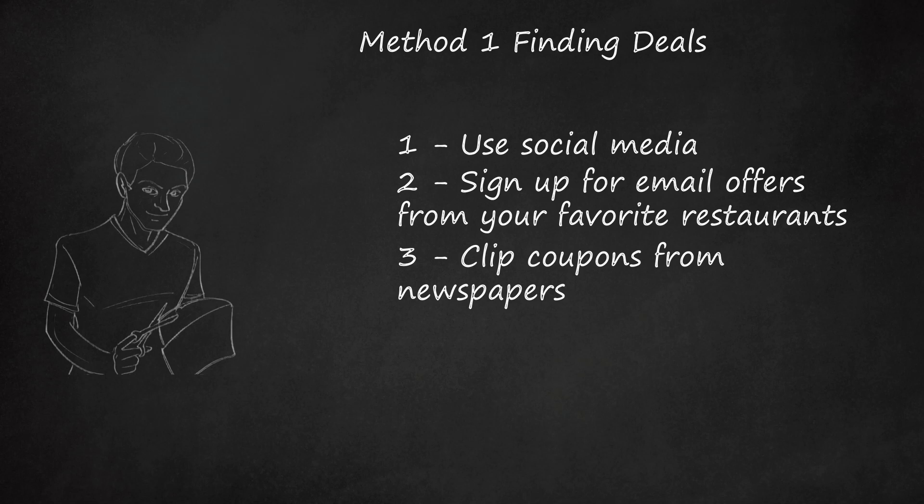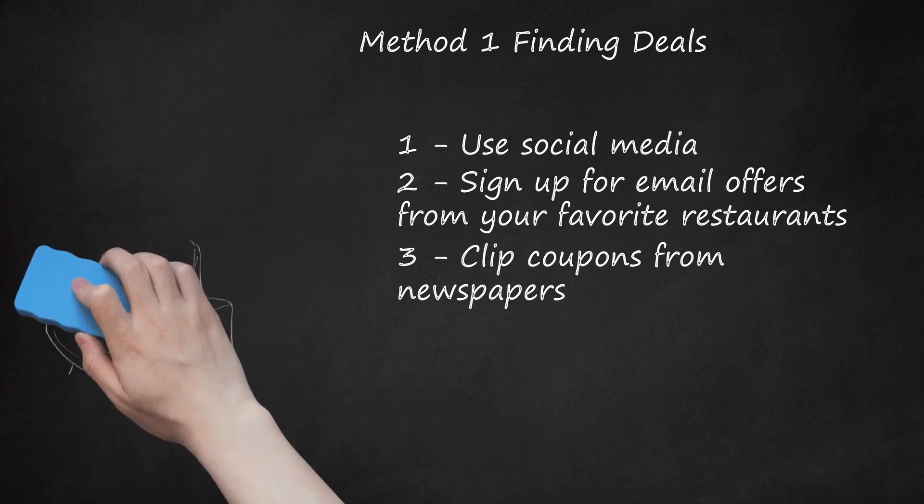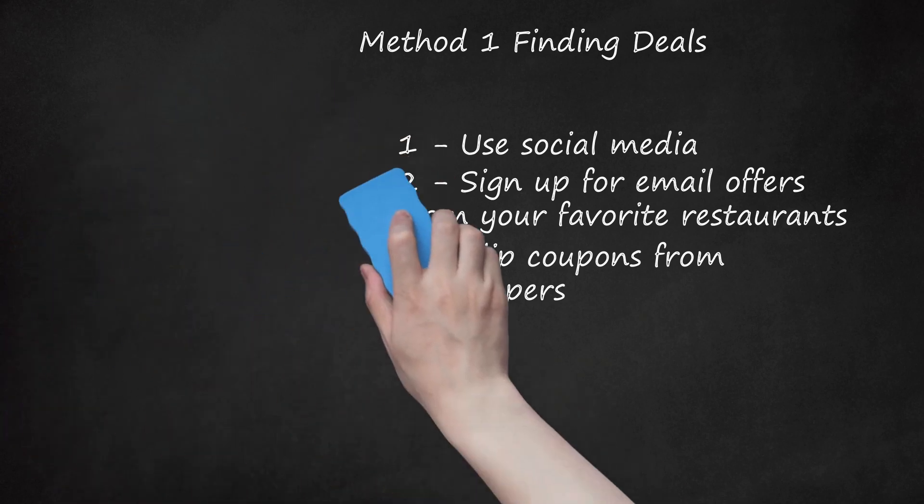The extra cost for the papers could be countered by the amount you'll save with the coupons. You could also ask your friends and neighbors to give you their newspapers after they finish reading them, so you could get the coupons for free.